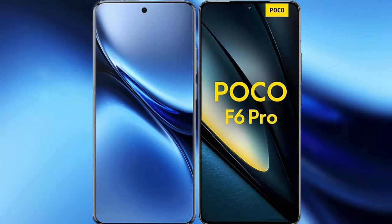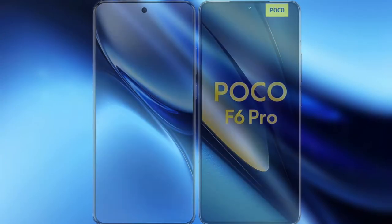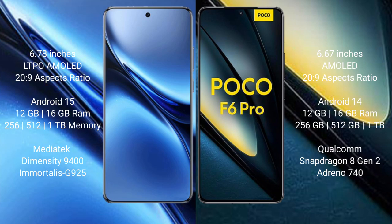I will compare the Vivo X200 Pro with the Xiaomi Poco F6 Pro. The Vivo X200 Pro features a 6.78-inch LTPO AMOLED display, while the Xiaomi Poco F6 Pro features a 6.67-inch AMOLED display. Both devices run on the Snapdragon 8 Gen 2 processor platform.